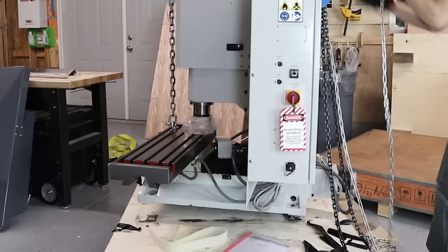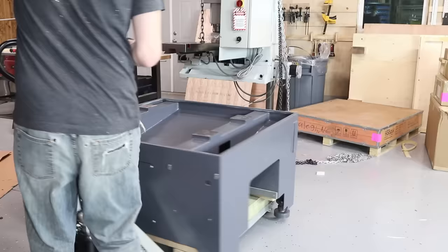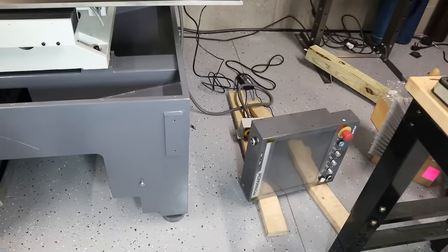Lifting the machine onto the stand is one of the most nerve-wracking parts for me. I'm super aware of how much potential energy is in this thing, and all I can think about is how terrible it would be if it came crashing down. With my luck it would probably land on my foot. So I was really happy when I finally got it onto the stand.